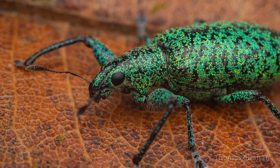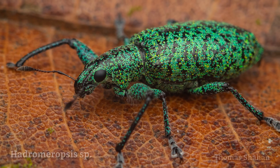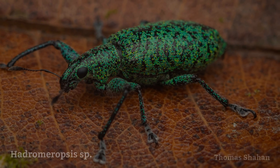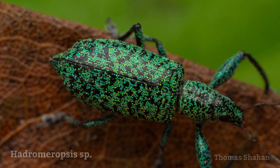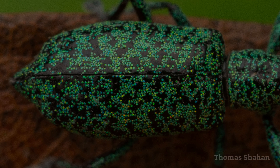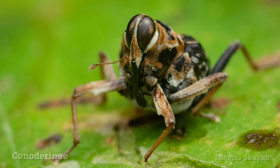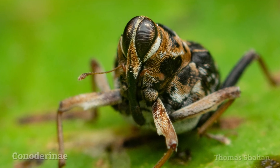With active subjects like this, a flash becomes really helpful. This Hadromeropsis species weevil was stomping around as I took photos, and the really short duration of the flash freezes any movement and results in a sharp photo. And I don't know if it's intentional mimicry, but I kept mistaking these funny little weevils for flies when I spotted them on leaves.